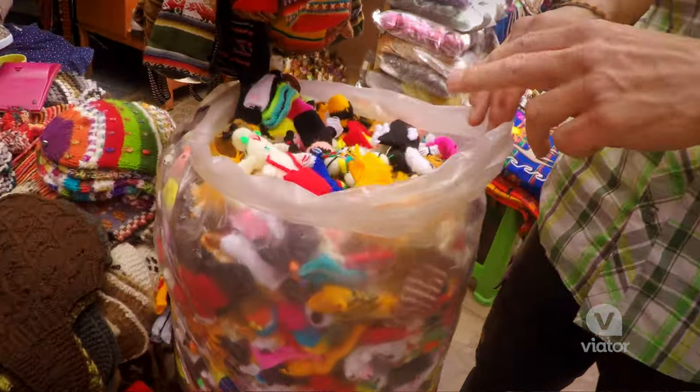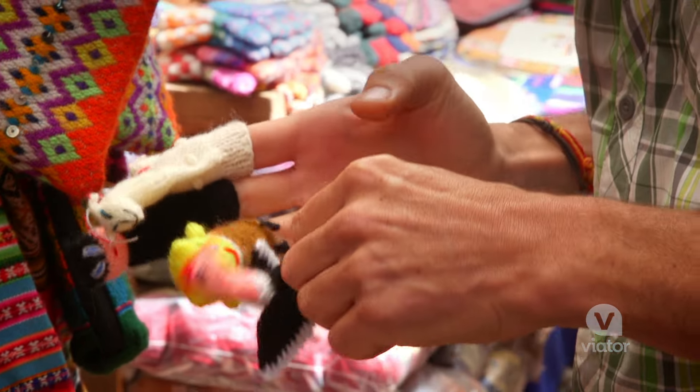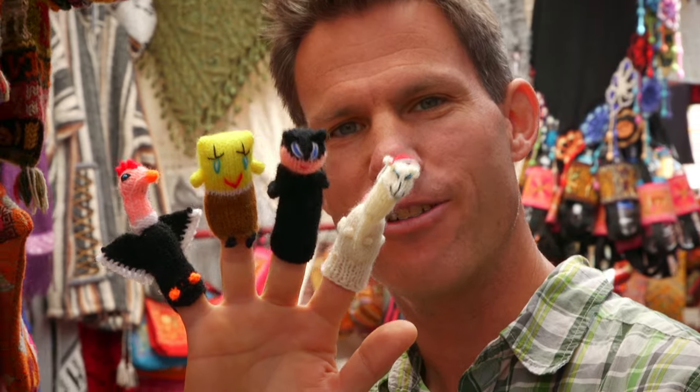In this bag here they have hundreds, probably thousands, of little finger puppets. They're cheap, handmade, and it just brings out your creativity.